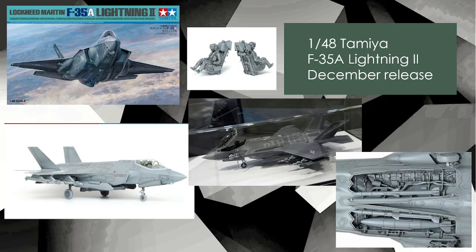F-35A, 1/48 scale — it looks Tamiya, so it's going to be awesome. You can see the weapon bay and the pilot and the seats, really well detailed. Well, it should be one pilot obviously — I think we're looking at the back view and the front view. The only thing is, it's an F-35.